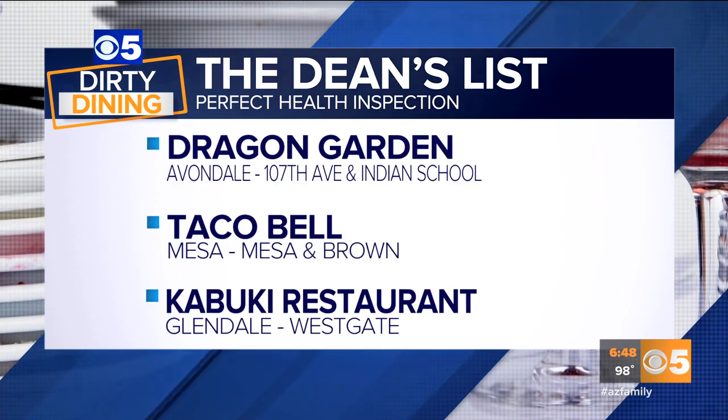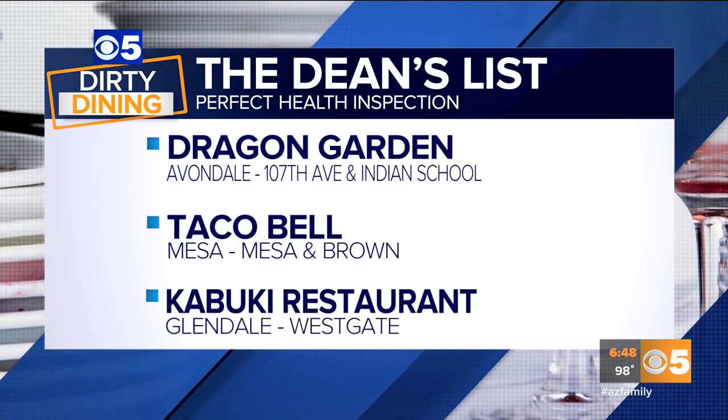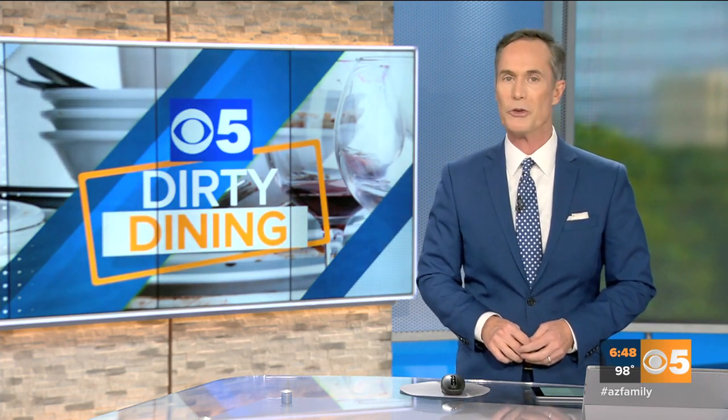Also on the Dean's List: Dragon Garden near 107th Avenue and Indian School in Avondale, Taco Bell at Mesa Drive and Brown in Mesa, and Kabuki Restaurant at Westgate in Glendale. You can always see a running map of all your favorite restaurants on the Dean's List on our ABC Family mobile app — just click on the dirty dining section.